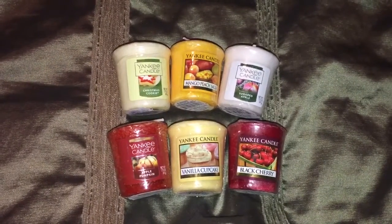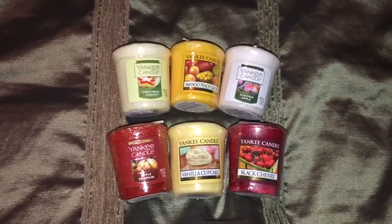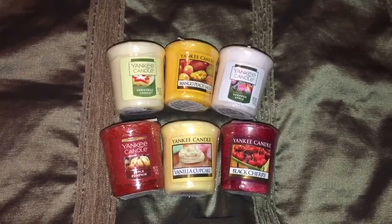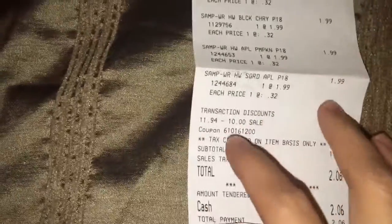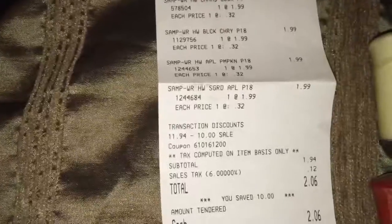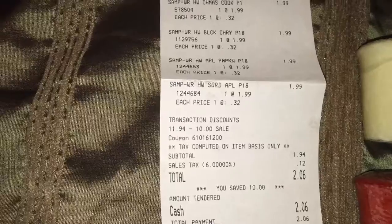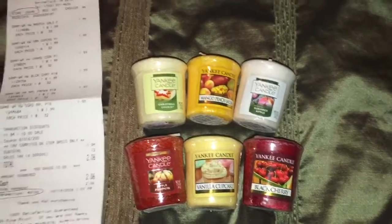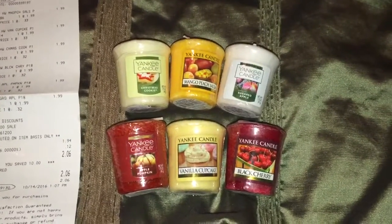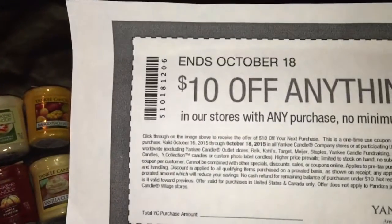It's also the same price as the tarts, however I don't have a wax warmer at the moment. The votives were also regularly priced at $1.99. Here is my receipt — my total was $11.94 minus the $10 coupon, coming down to $1.94, plus tax. I paid $2.06 for all 6 candles. Hurry and take advantage of this deal because it's only valid until the 18th of this month.